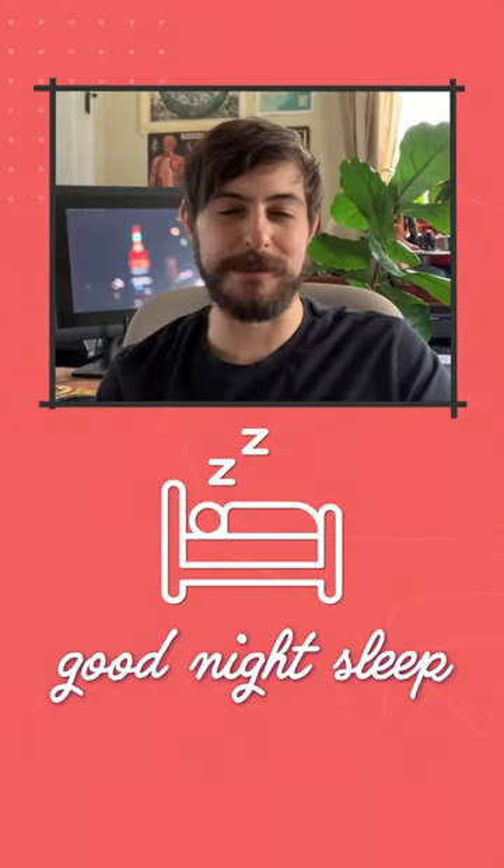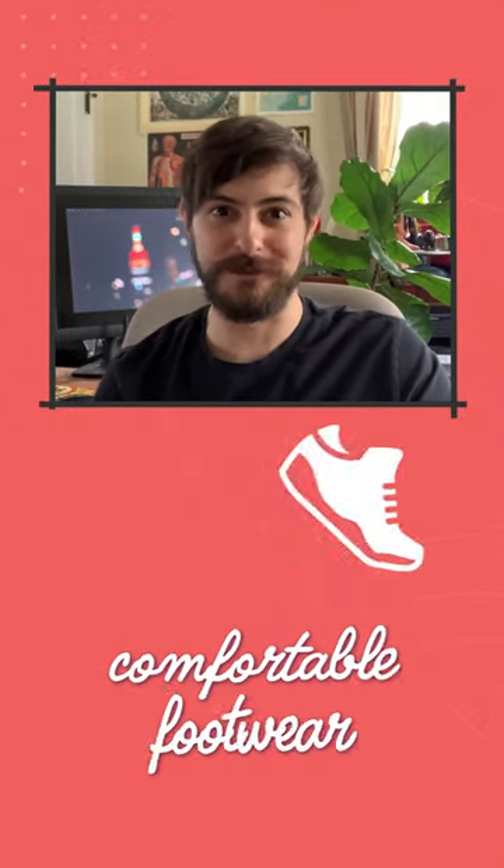Number three is to be at your very best on game day. This means get a good night's sleep ahead of time, get that caffeine in, and wear proper footwear.